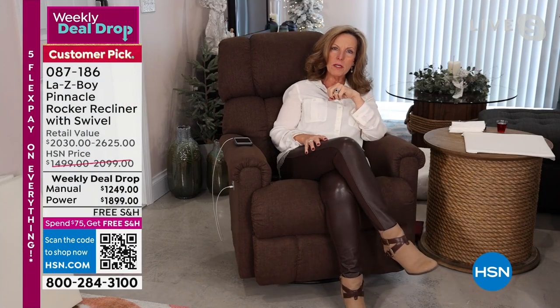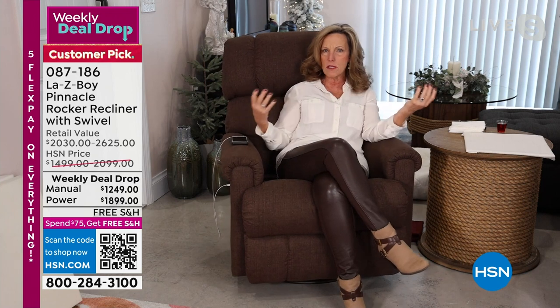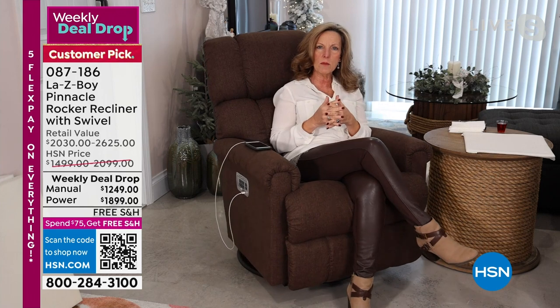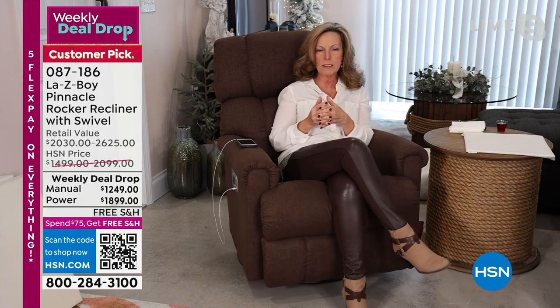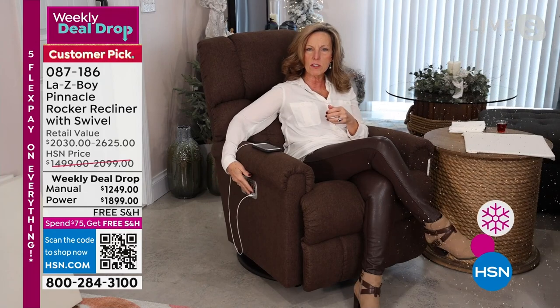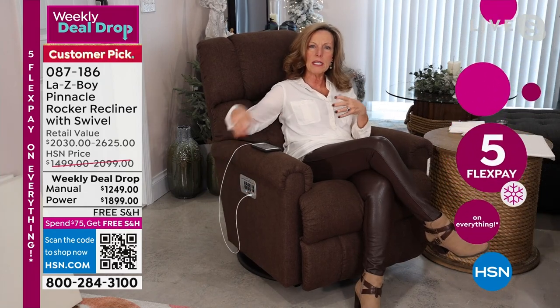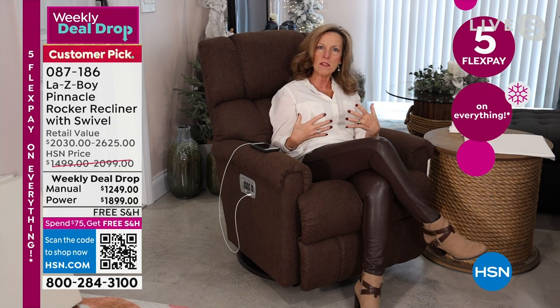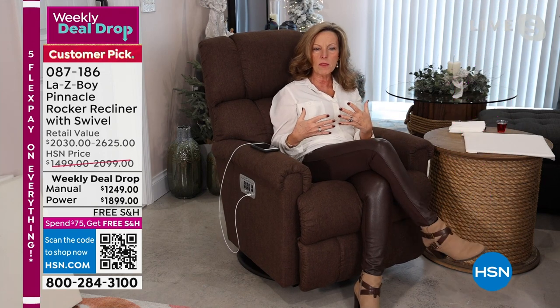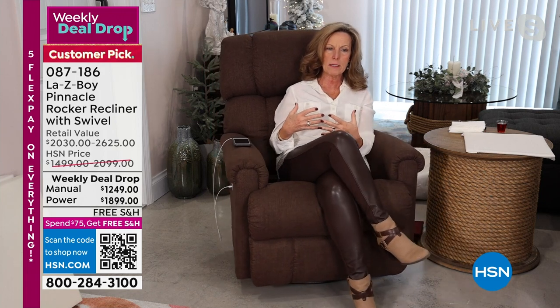We are the company that invented the recliner. When you're watching TV and you say 'I'm going to pick up a recliner,' you don't say you're going to buy a recliner — you say you're going to buy a Lazy Boy. Not only do you have the Lazy Boy logo on the side of your chair on the handle or wireless remote, but it's the inside, and everything we've done with innovation, comfort, stability, and branding that lets you know you have the authentic product.